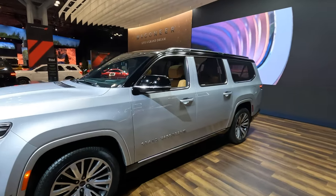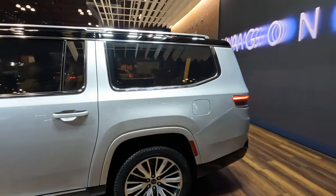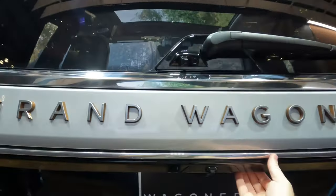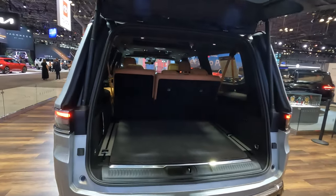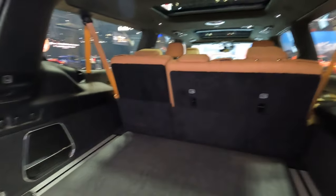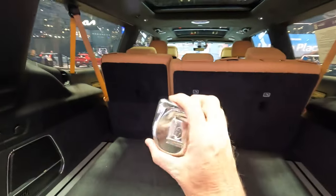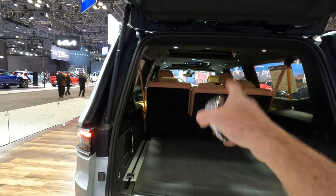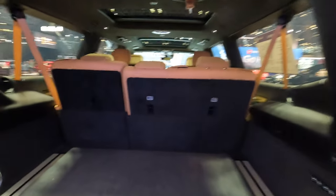Hi everybody, it's Tom from findthebestcarprice.com. This is the 2023 Jeep Grand Wagoneer. It looks like it has a tremendous amount of cargo capacity, and it's not that it's hurting in that respect, but the numbers come in at 27.4 up to 94.2 cubic feet. Aside from what the numbers are or are not, today we're going to give you those numbers based on inches. I'm going to pull out the tape measure and measure length, height, and width with the rear seats up, the middle seats up, and with both down to show you the maximum numbers. Let's get started.